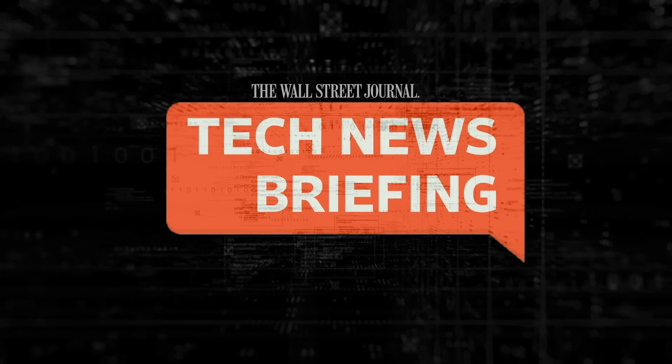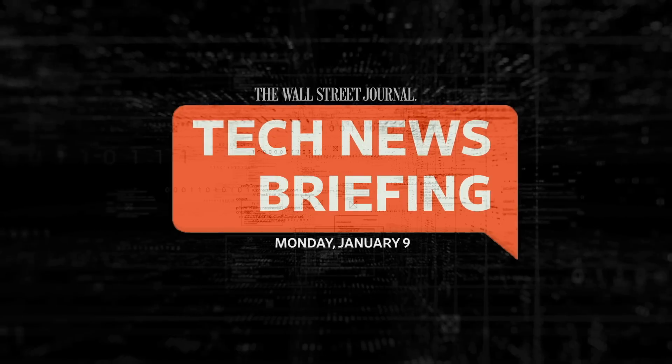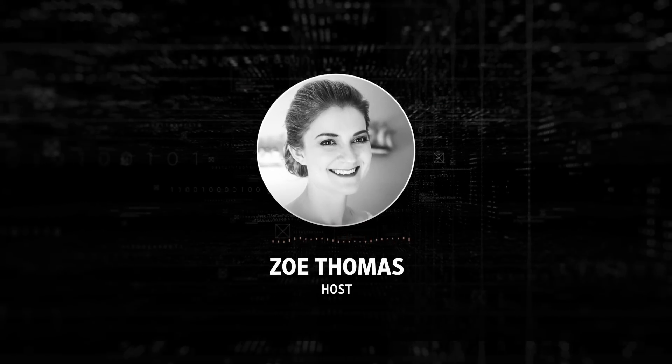This is your tech news briefing for Monday, January 9th. I'm Zoe Thomas for The Wall Street Journal.